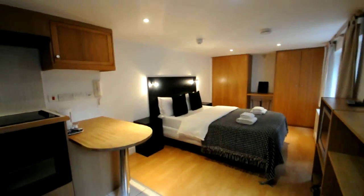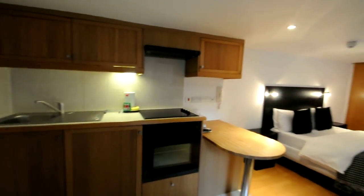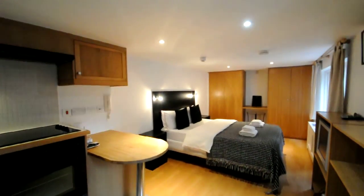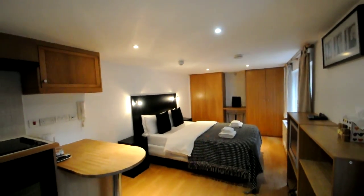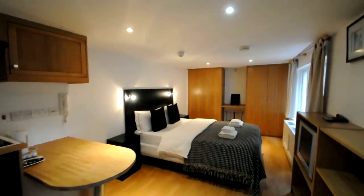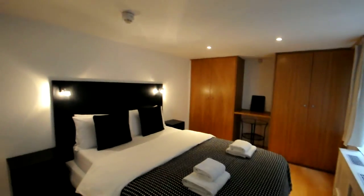The studio is fully self-contained with a private kitchen and bathroom, and it is a lovely fresh studio which looks new and it is very beautiful.